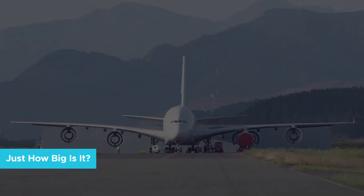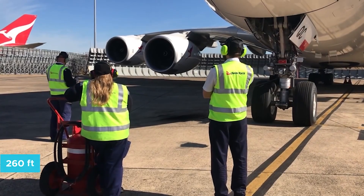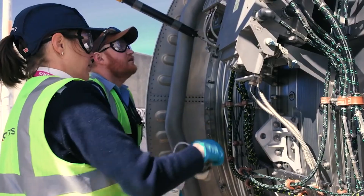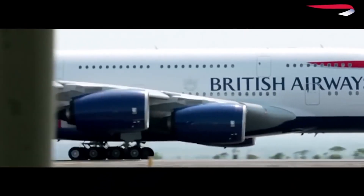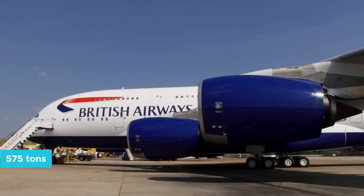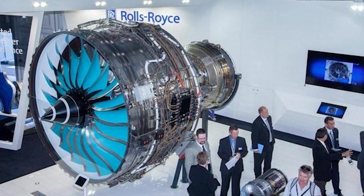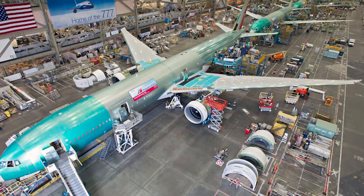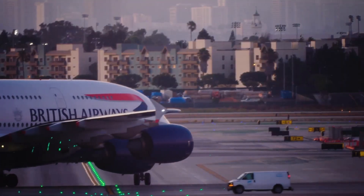Just how big is it? The Airbus A380 is a behemoth of a plane. From wingtip to wingtip, it measures a staggering 260 feet. The jet is 238 feet long from nose to tail, and it's 79 feet high. At takeoff, it can weigh as much as 575 tons. The Super Jumbo is so huge that it has forced airports to rethink the design of their runways and parking areas for planes — they need a lot of room for such a humongous plane.